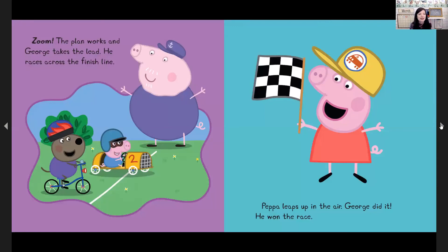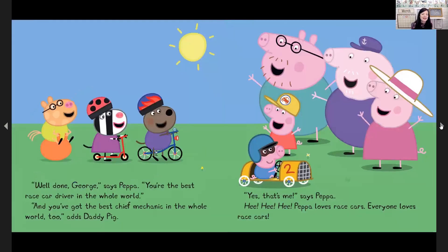George takes the lead and races across the finish line. Peppa leaps up into the air — George did it, he won the race. Well done, George, says Peppa. You're the best race car driver in the whole world. And you've got the best chief mechanic in the whole world too, adds Daddy Pig. Yes, that's me, says Peppa. Peppa loves race cars. Everyone loves race cars. The end.